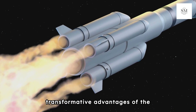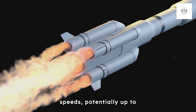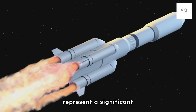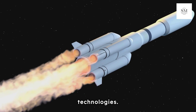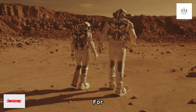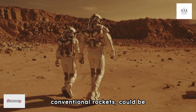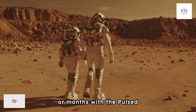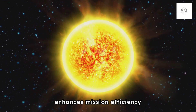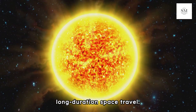One of the most transformative advantages of the Pulsed Plasma Rocket is its ability to achieve extraordinarily high speeds, potentially up to 500,000 miles per hour — a significant leap over current propulsion technologies. High velocities are essential for reducing travel times between planets. A trip to Mars, which currently takes about nine months with conventional rockets, could be shortened to a matter of weeks or months. This reduction in travel time not only enhances mission efficiency but also reduces the duration astronauts are exposed to space radiation and other hazards of long-duration space travel.